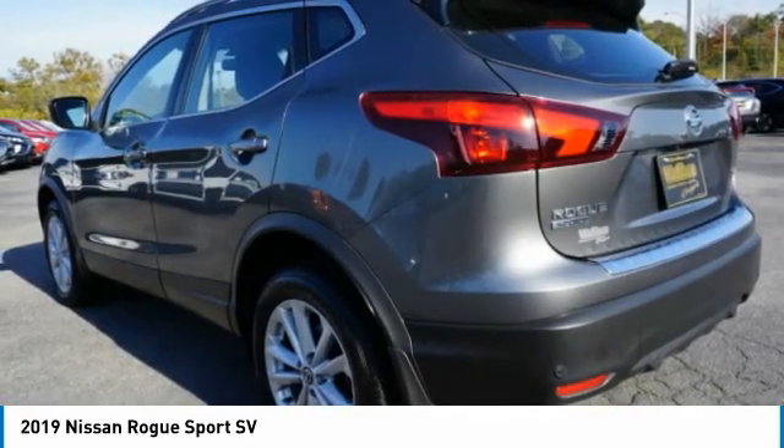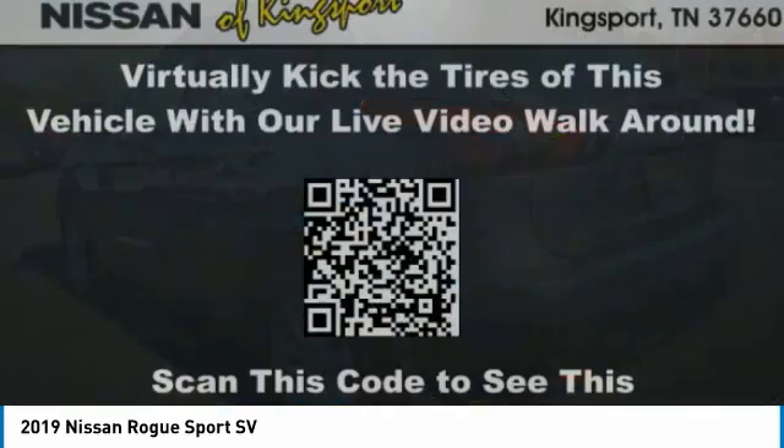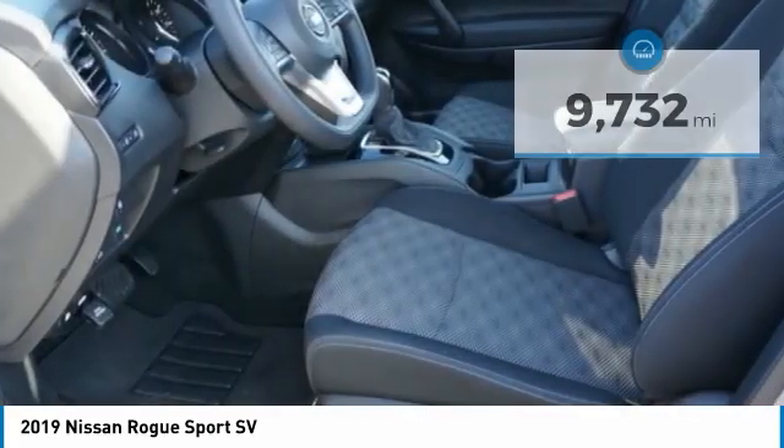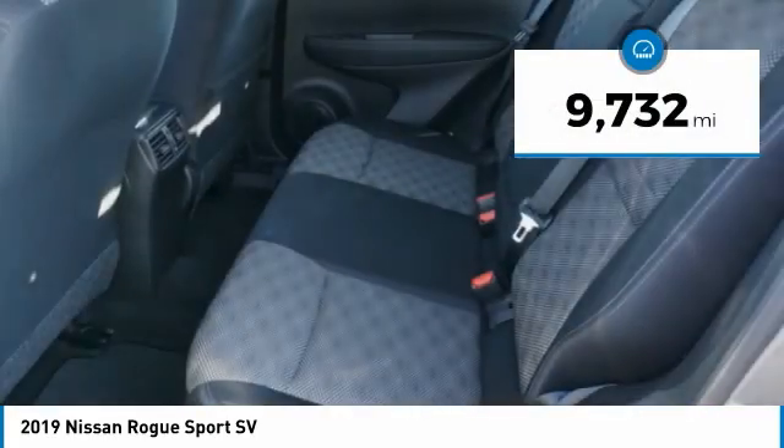A smooth ride, lots of cargo room, and a roomy back seat is a recipe for a pleasant traveling experience. This vehicle has less than 10,000 miles.